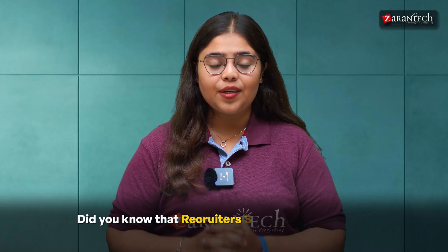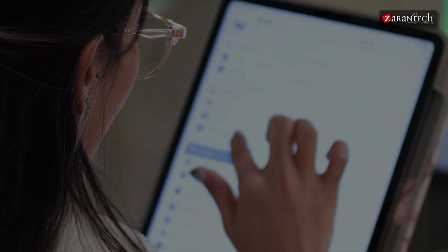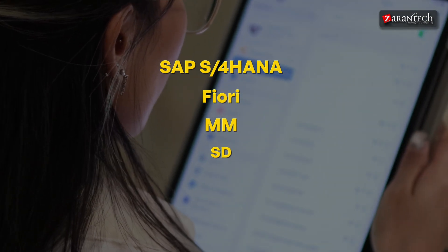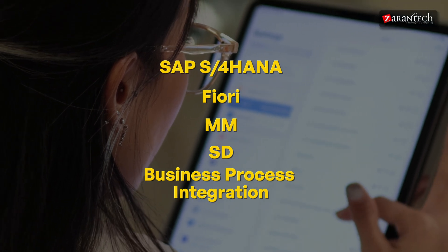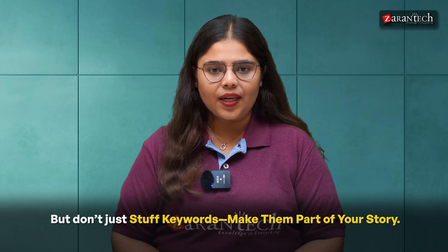If you know that recruiters search LinkedIn using keywords drawn from job descriptions, make sure your profile includes terms like SAP, S/4HANA, Fiori, MM, SD, or business process integration — you are much more likely to show up in their searches. But don't just stuff keywords; make them part of your story. For example: 'During my SAP MM certification, I developed a keen interest in optimizing procurement workflows and leveraging Fiori apps for better user experiences.'